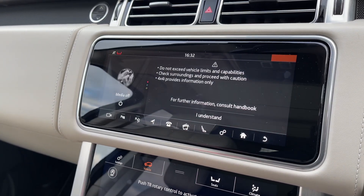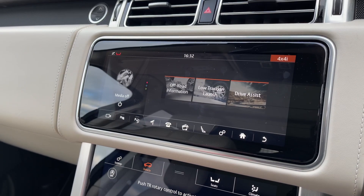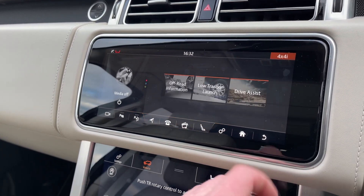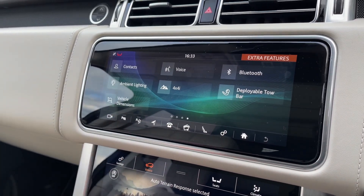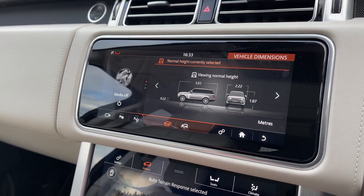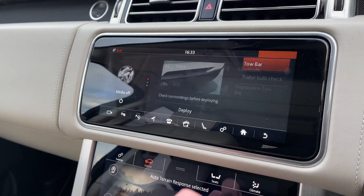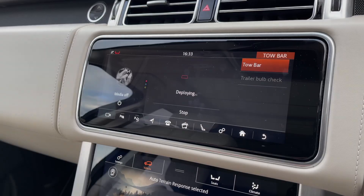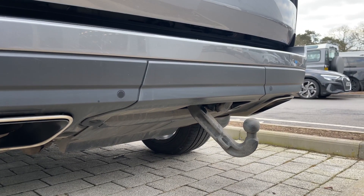By clicking on 4x4 information we can access a load of key information useful when taking your vehicle off-roading. We also have easily accessible vehicle dimensions, a great feature when trying to fit your vehicle into tight parking situations. We can also access the vehicle's electrically deployable tow bar, equipping this vehicle with the ability to tow trailers, boats, or maybe even jet skis.